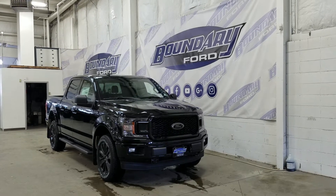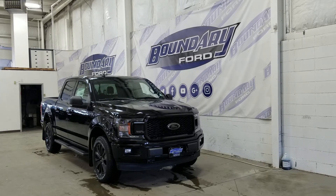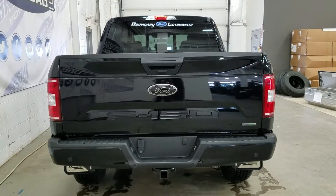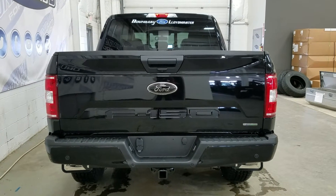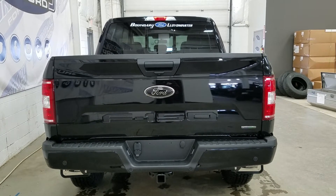At the rear we have privacy-tinted windows, and up top we have a beautiful twin-panel moonroof. This F-150 also comes with remote start. At the rear we have a trailer tow package, and underneath we have our spare fifth wheel, as well as reverse sensors paired to a backup camera.